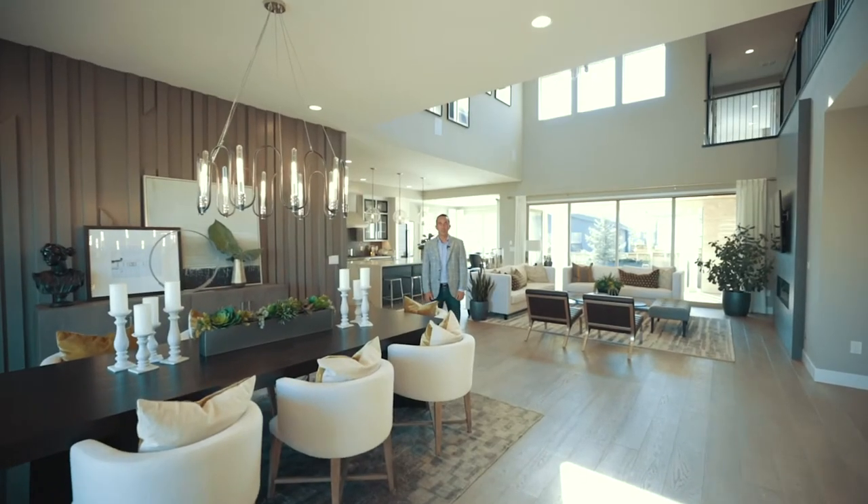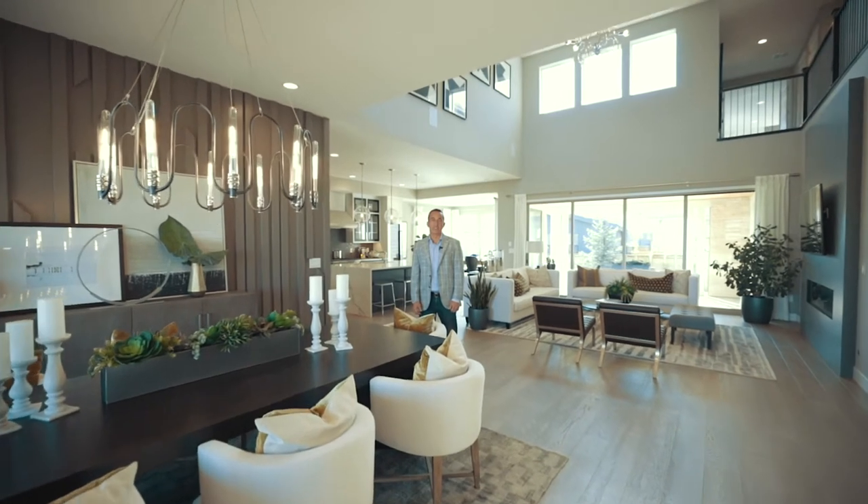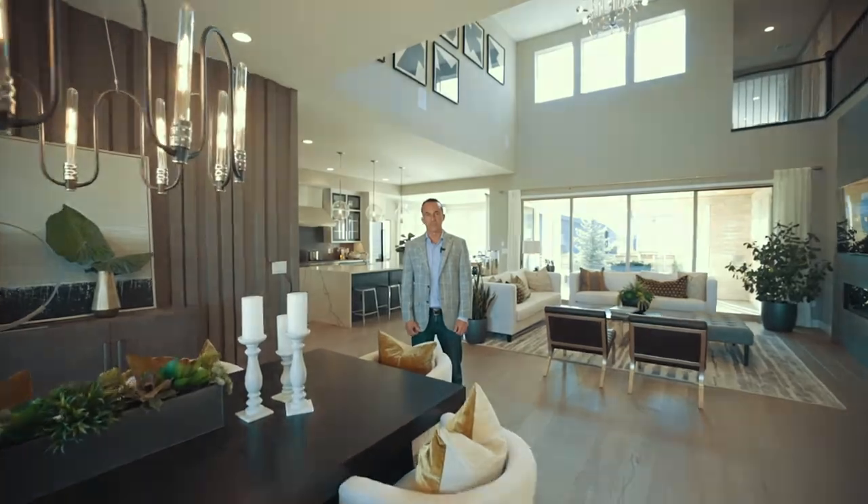Have you considered building a new home? I'm Jason Cummings with Compass Real Estate and I'm standing inside the Infinity Luxe collection located in Central Park here to give you my overview of the building process.